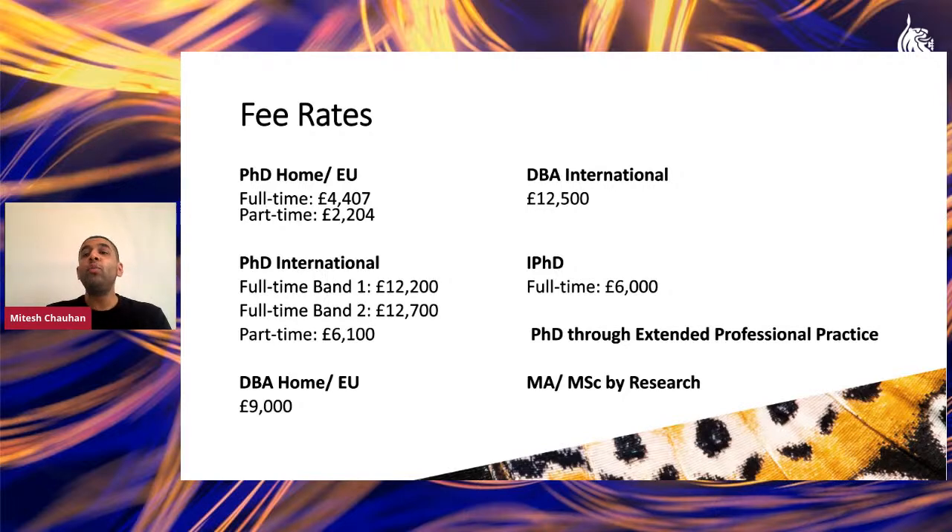To find out which band you fall under based on your discipline, visit the doctoral college webpage. Similar to home/EU rates, the international part-time rate is essentially half at £6,100. For our DBA programme, fees vary slightly — £9,000 for home/EU and £12,500 for international students.